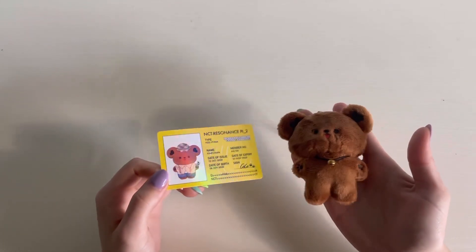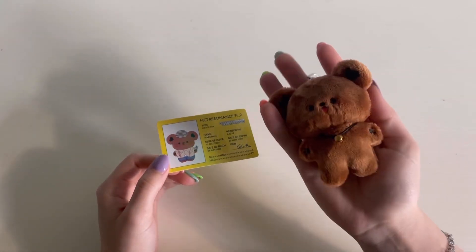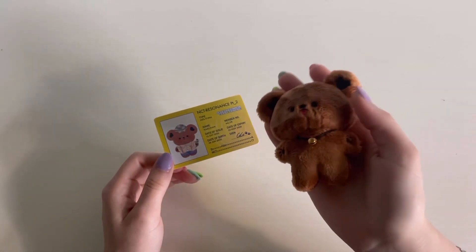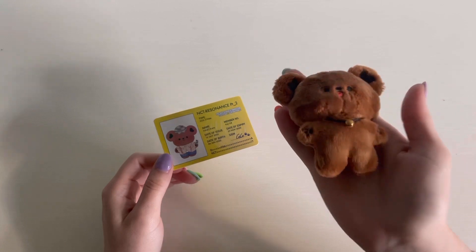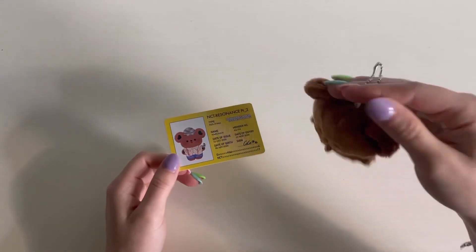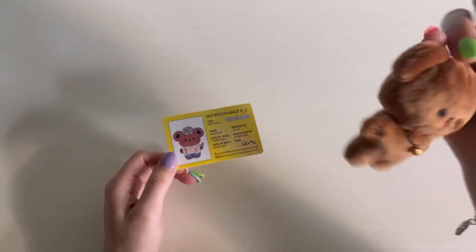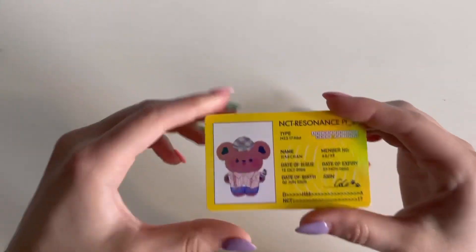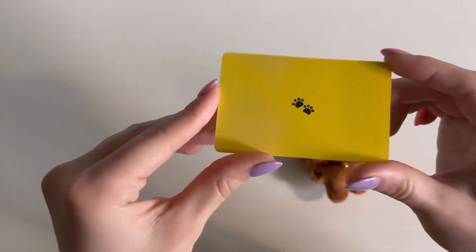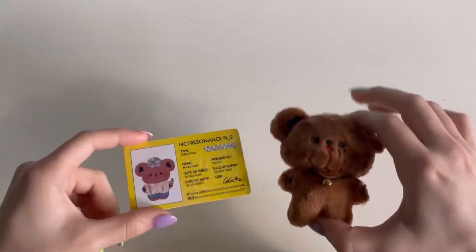First we have this little hedgehog bear. I bought it quite a while ago but it just got produced and sent to me, which is great — it's really cute and I hang it on my purse. It also came with this replica Resonance Part 2 Departure ID card.